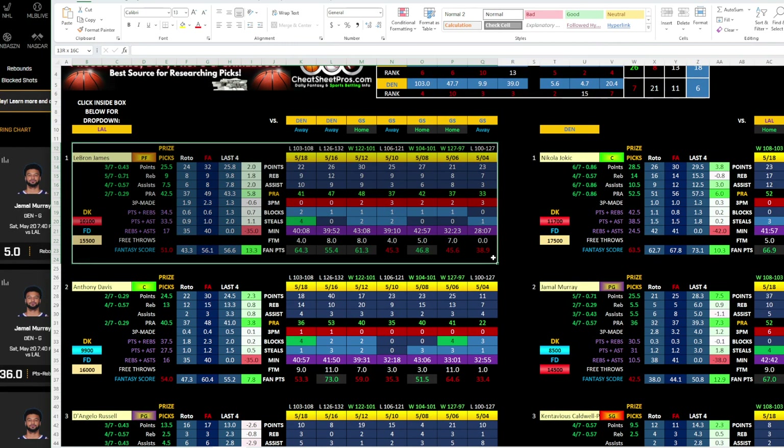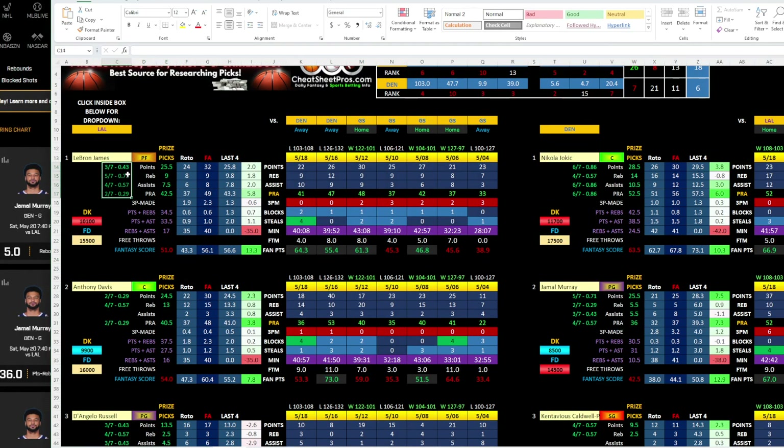First, let's focus on LeBron. You can see his hit rates are not real good — 43%, 71%, 57%, 29%. His PRA number, for example, is 42.5. Over recent games he's got 41, 47, 48, 37, 42, 37, 33.